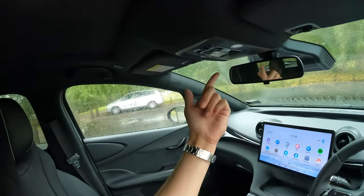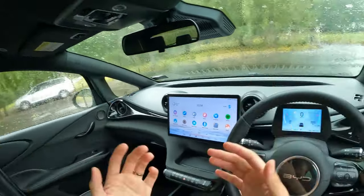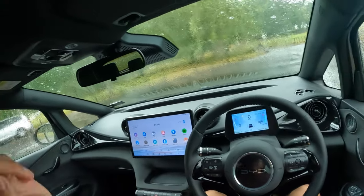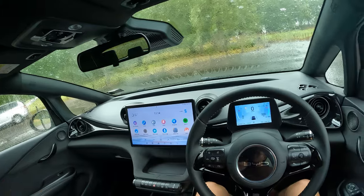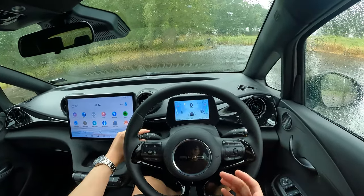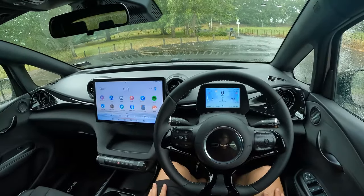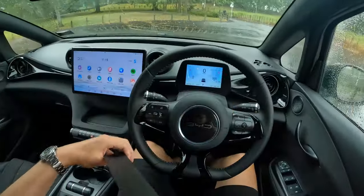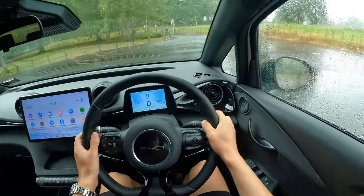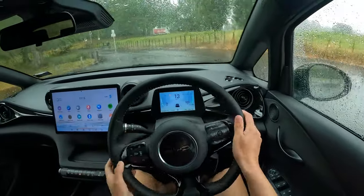On top of that we also have a sunroof or glass roof. It's okay for a small car — you'll have fun with it. The only thing is when I open it, the motor is quite noisy. I'm not sure if that's just this particular car or if it happens to all vehicles. Anyway, let's get the seatbelt on and go for a test drive.